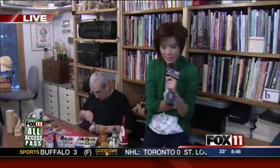Thank you so much for spending the morning with us, guys. We're happy to have you here. We really appreciate you being here. Just head to our website, fox11online.com, for all the information.